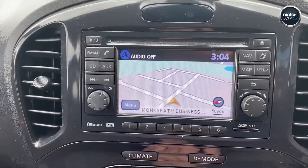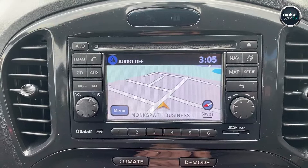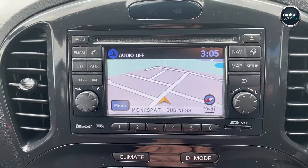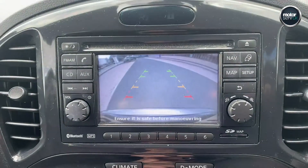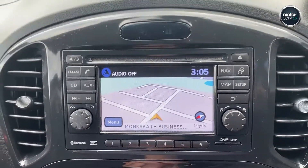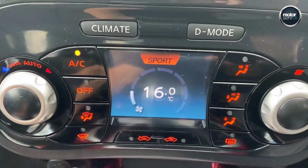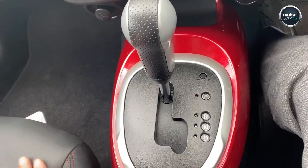Touch screen, so it's got satellite navigation, Bluetooth, and MP3 functionality. Reversing camera with the guidelines. Electronic automatic climate control. Full auto gearbox.